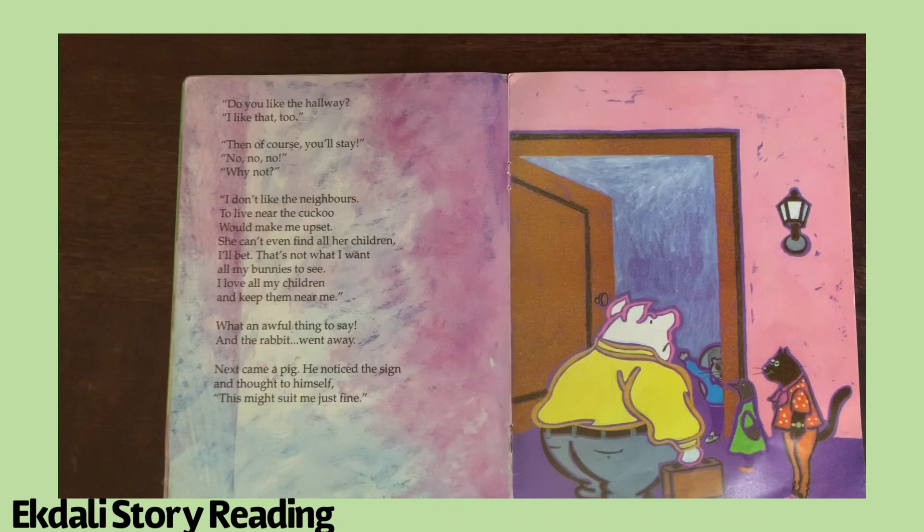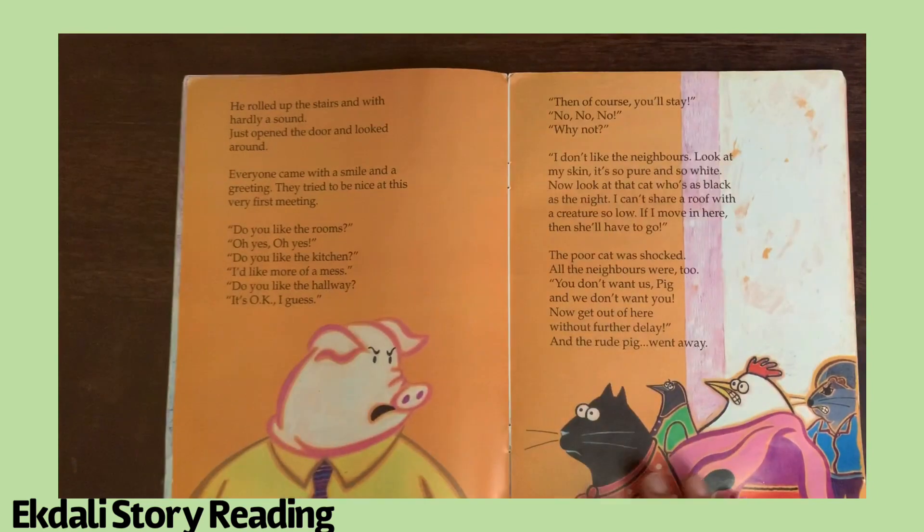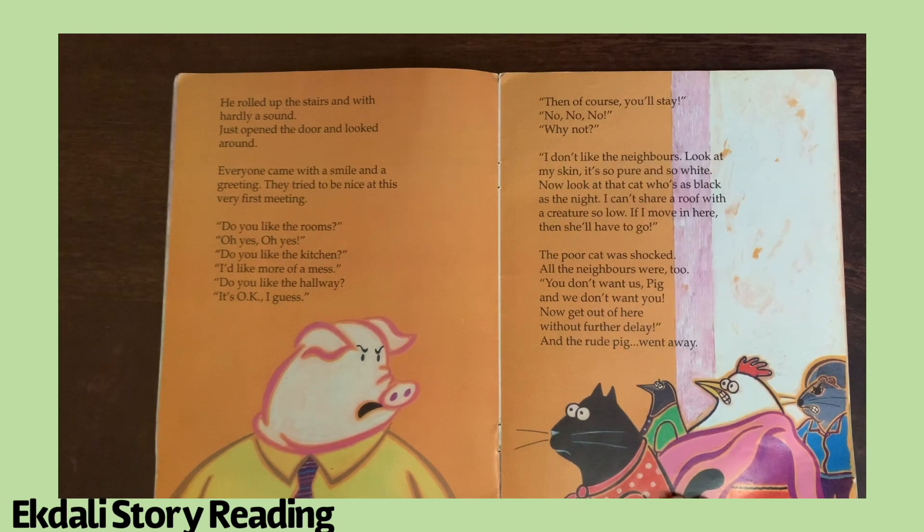Next came a pig. He noticed the sign and thought to himself: this might not suit me just fine. He rolled up the stairs and with hardly a sound, just opened the door and looked around. Everyone came with a smile and a greeting; they tried to be nice at this first meeting. Do you like the room? Oh yes, oh yes. Do you like the kitchen? I'd like more of a mess.